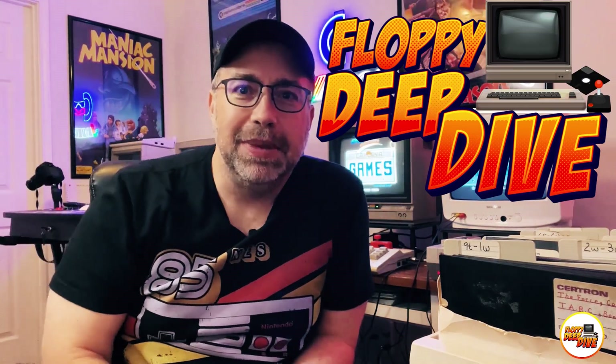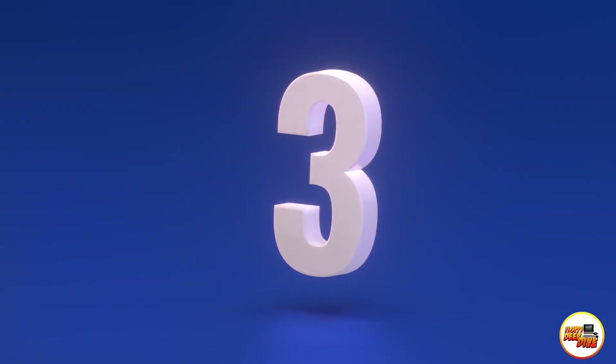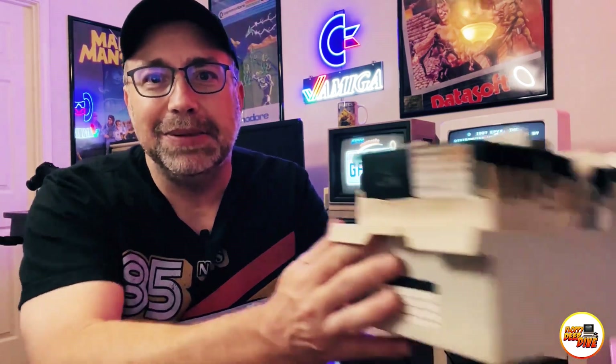Hey, welcome back to Floppy Deep Dive, and thank you for joining me today. We're diving into round three of an epic Commodore 64 versus NES battle. I got my Commodore 64 the Christmas of 1984 and was hooked immediately, but my friends all later got the NES. They'd want to come to my house to play games, and I also wanted to go to their house because the NES had amazing graphics.